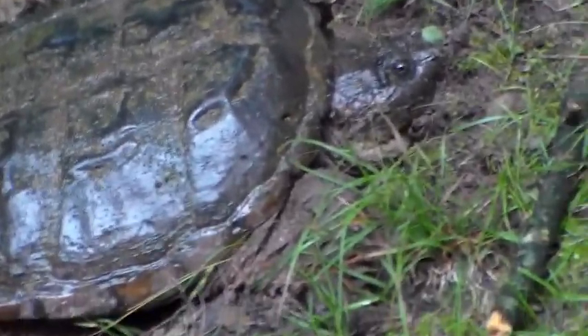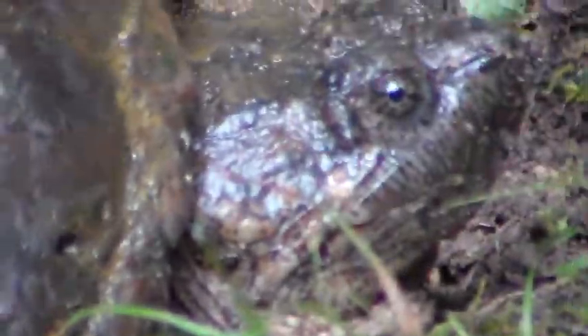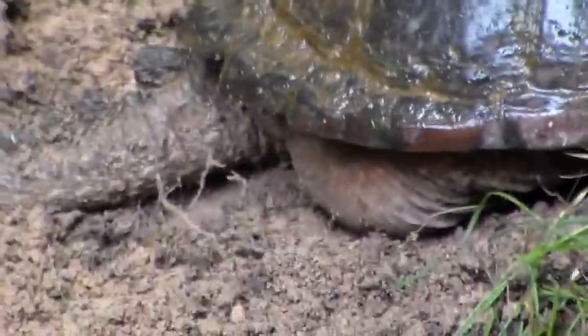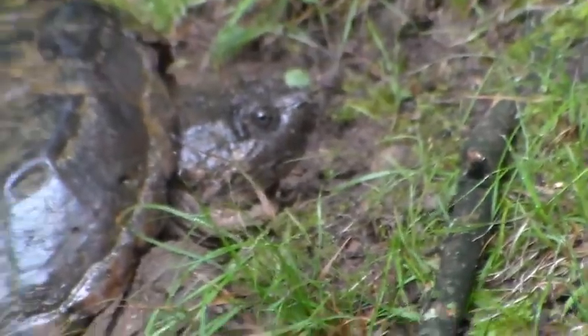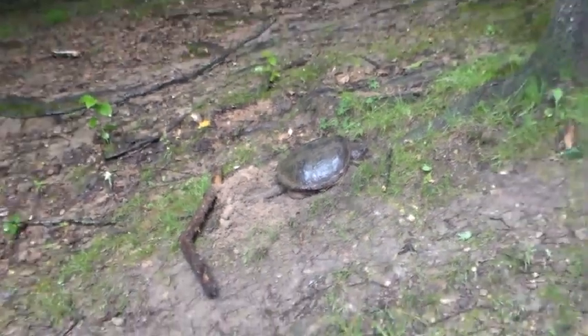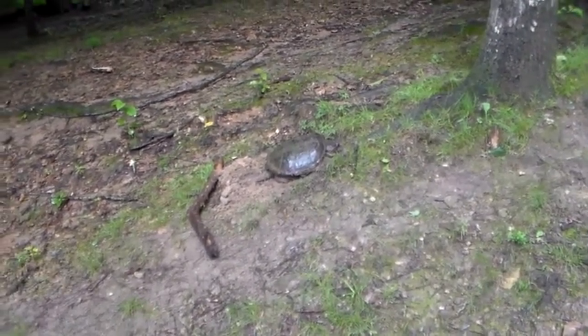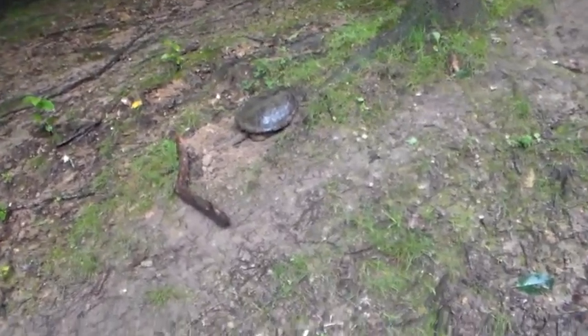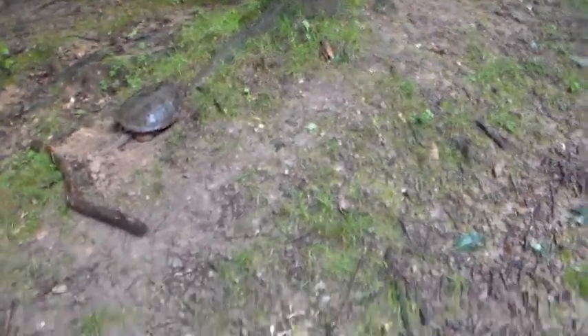Look at that. Who would have thought that we would have a snapping turtle in our backyard? I had to let my dog inside because he was sniffing it and he almost got his paw cut off.